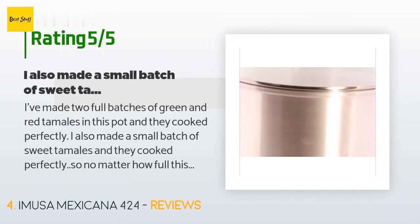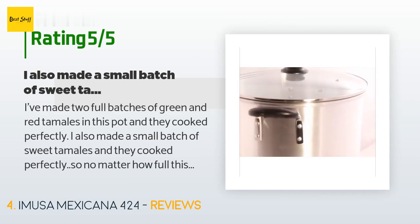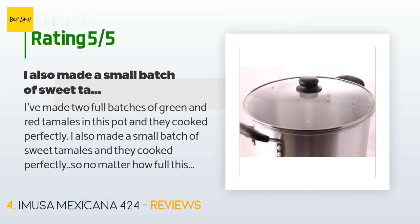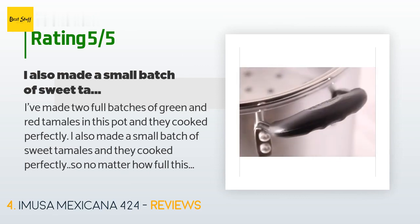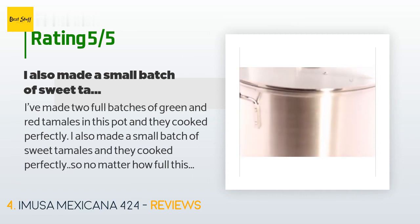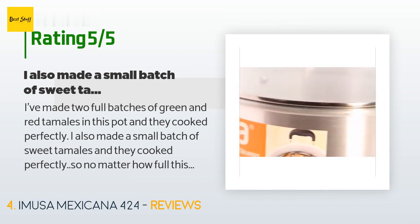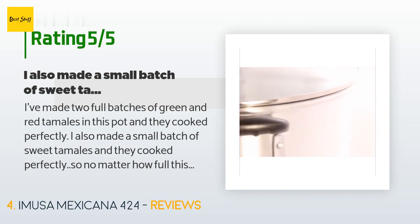A customer said: I've made two full batches of green and red tamales in this pot and they cooked perfectly. I also made a small batch of sweet tamales and they cooked perfectly too — no matter how full the pot gets, it cooks evenly and works great. It was a cheap pot so I wasn't expecting something super luxe, but even though it's thin, it's a nice-looking pot with a nice lid and nice handles, and it hasn't burnt on the bottom after being on our gas stovetop. The only con is that it's hard to add more water to the pot.